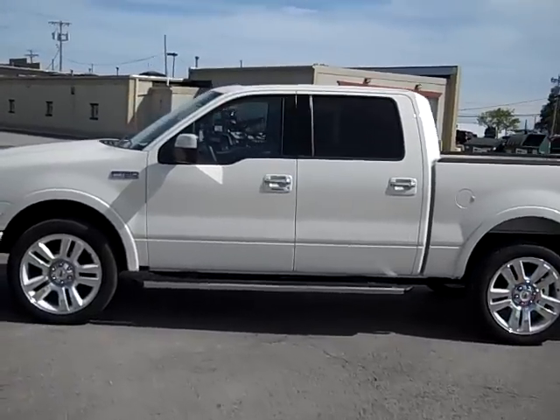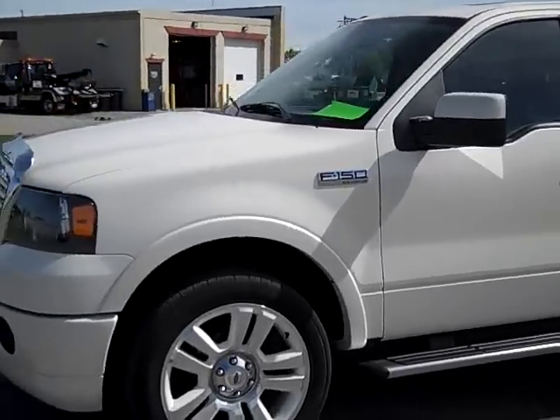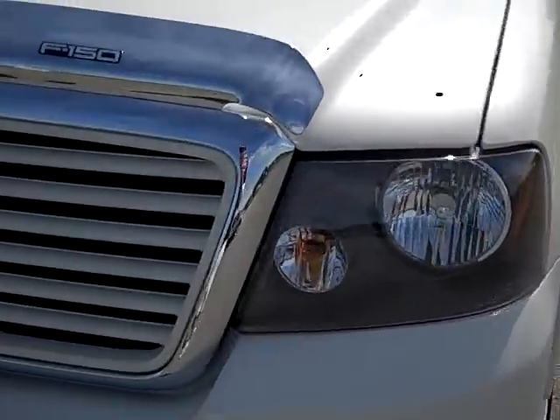This is stock number 17512, a 2008 Ford F-150 SuperCrew short box. This truck has the 5.4 liter V8 engine.